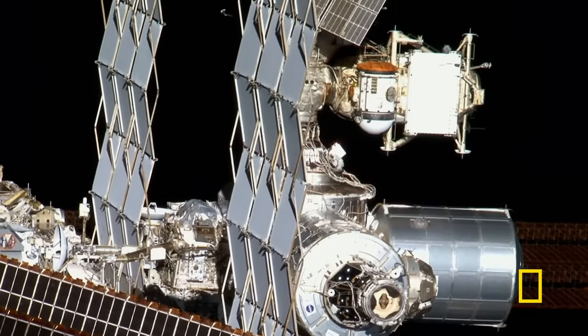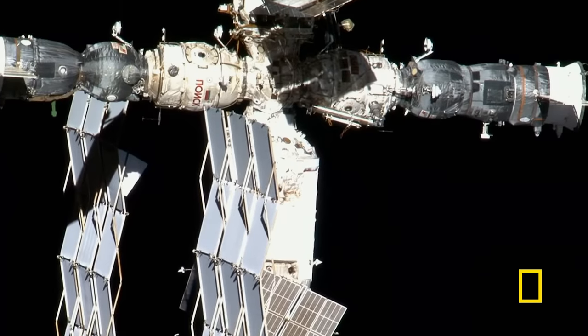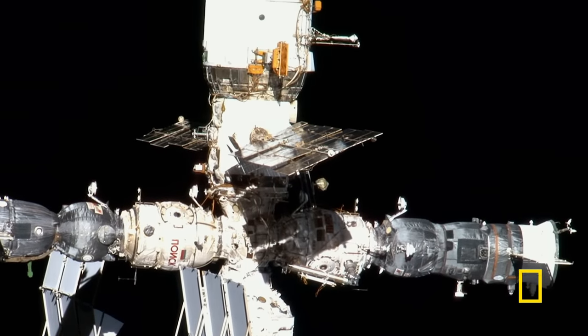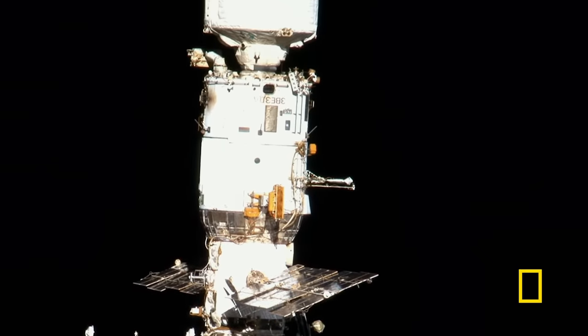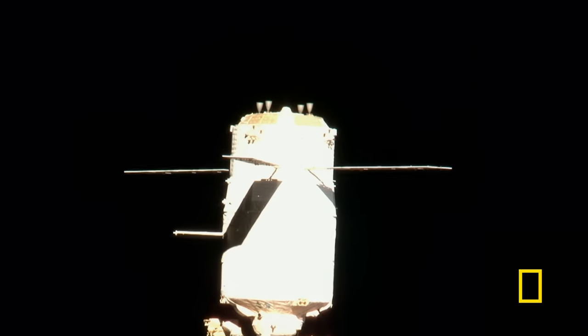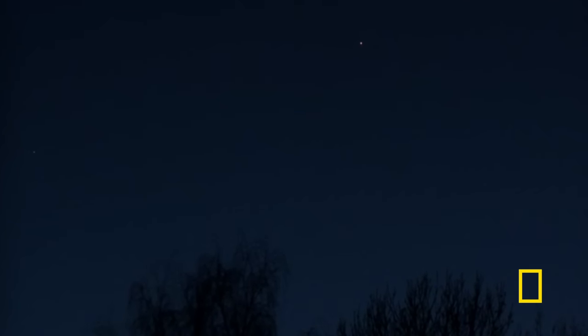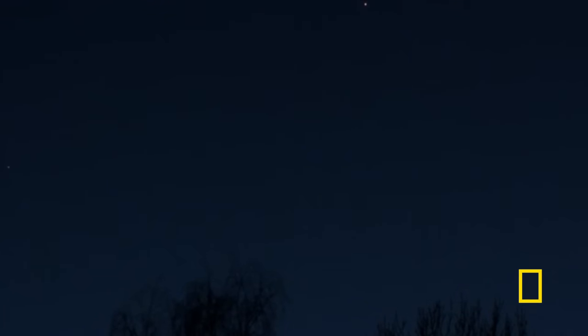Today, the ISS is enormous — by far the largest space station ever created. It's actually big enough that if you have a good pair of binoculars and it's flying overhead, you can actually see it. Normally you look at a satellite and it's just a little dot, but the ISS is big enough that you can actually see it as an extended object.